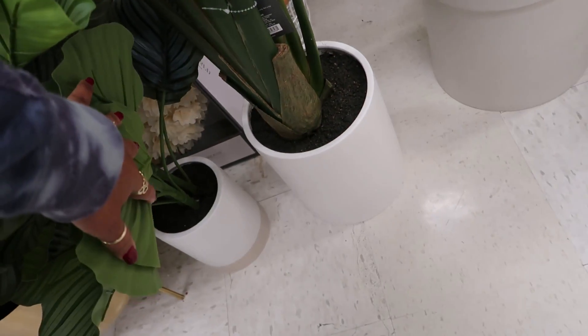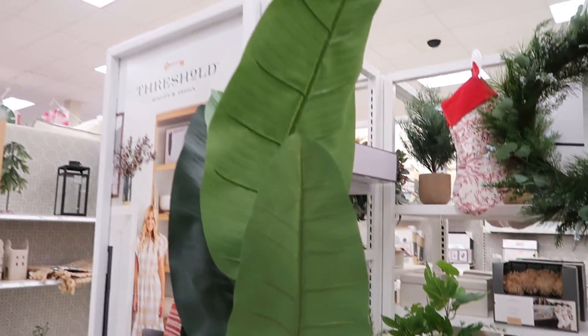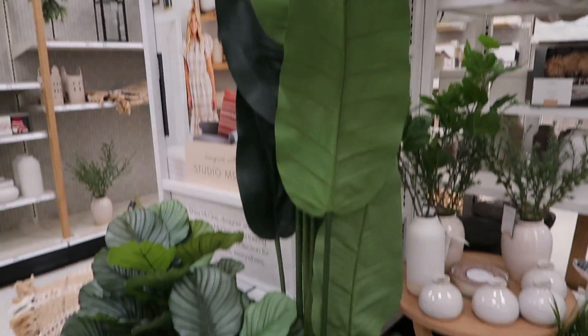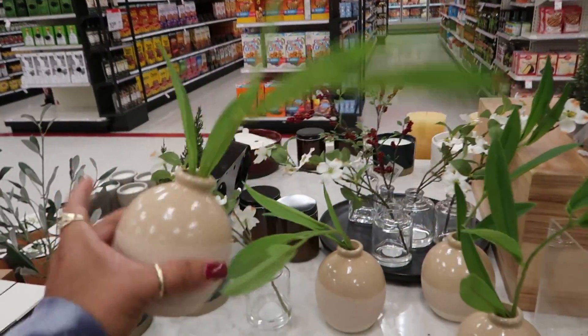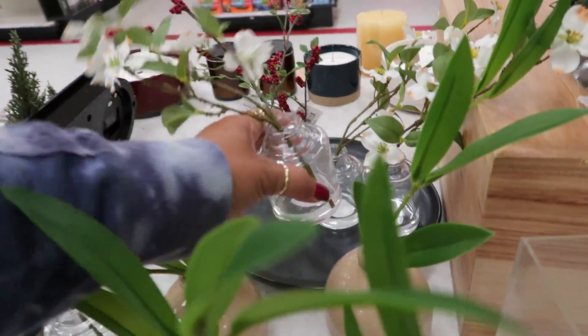There's one that's a hundred and thirty dollars and it's pretty big — taller than me. And a cute smaller one for nine ninety-nine, and some smaller ones for ten dollars too.